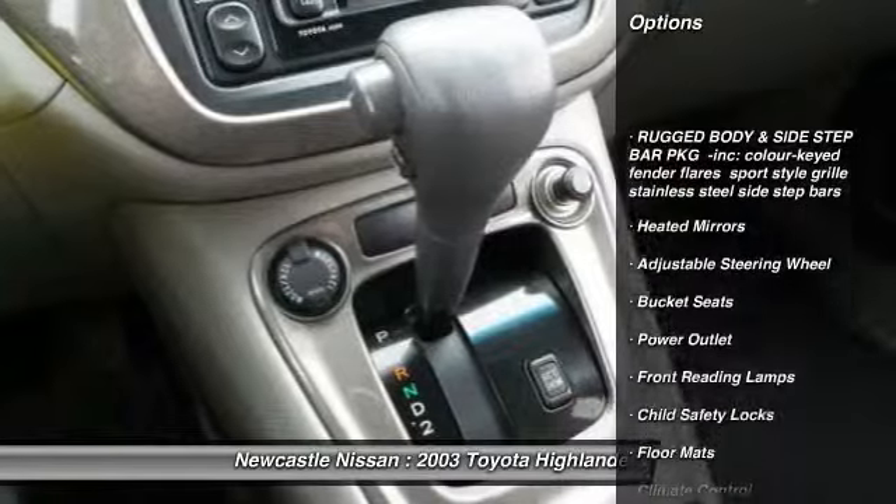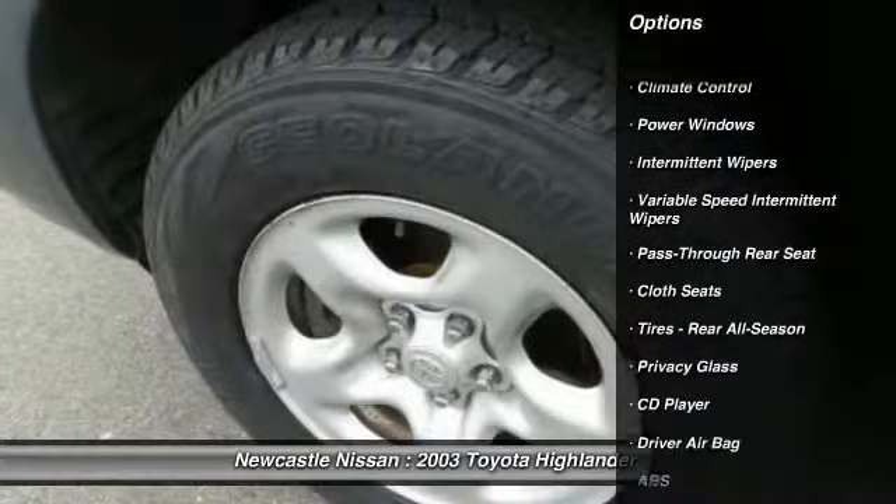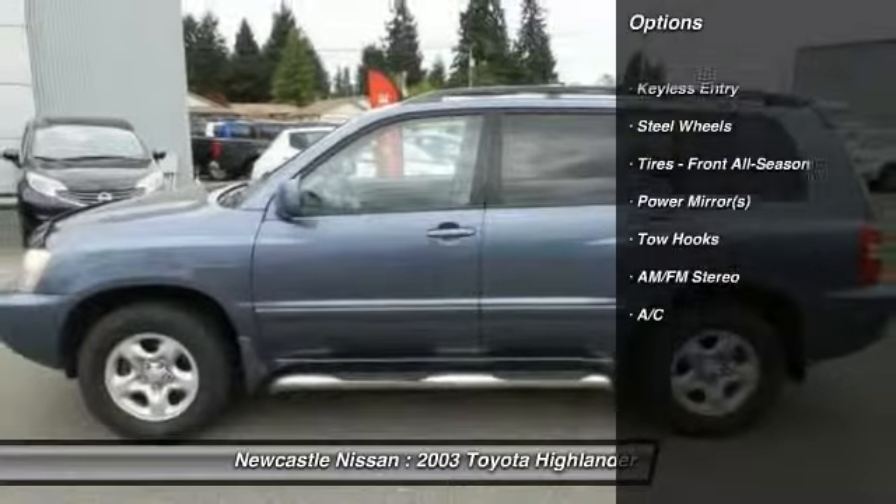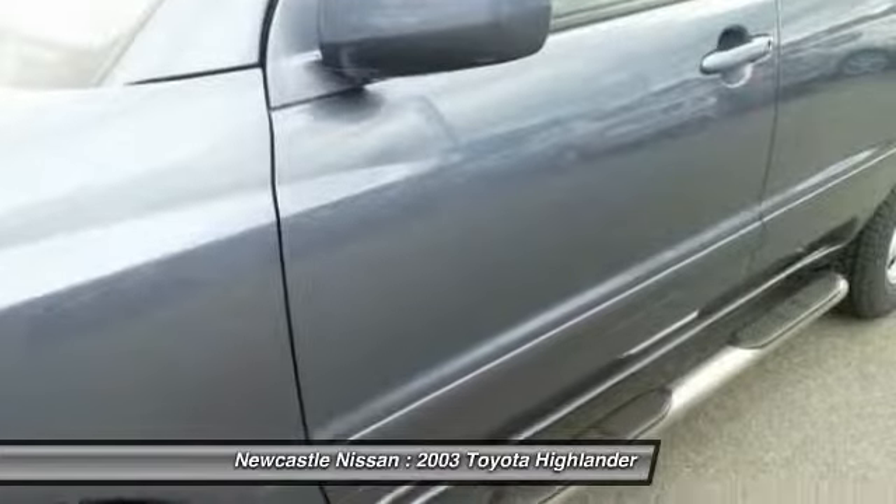Here are some of this vehicle's great options: anti-lock braking system, air conditioning, driver airbag, adjustable steering wheel, power steering.